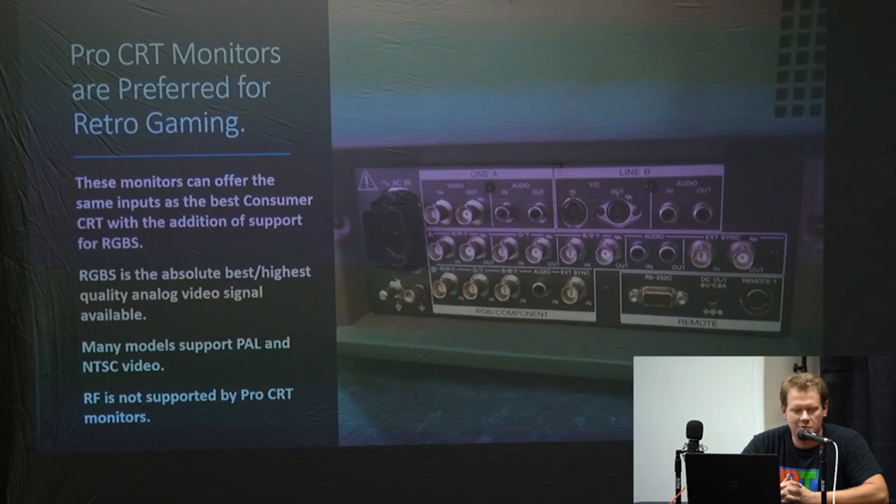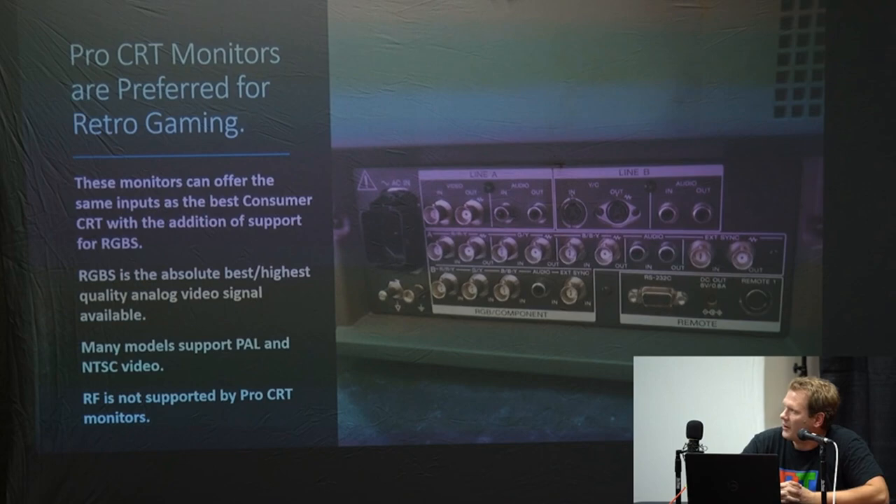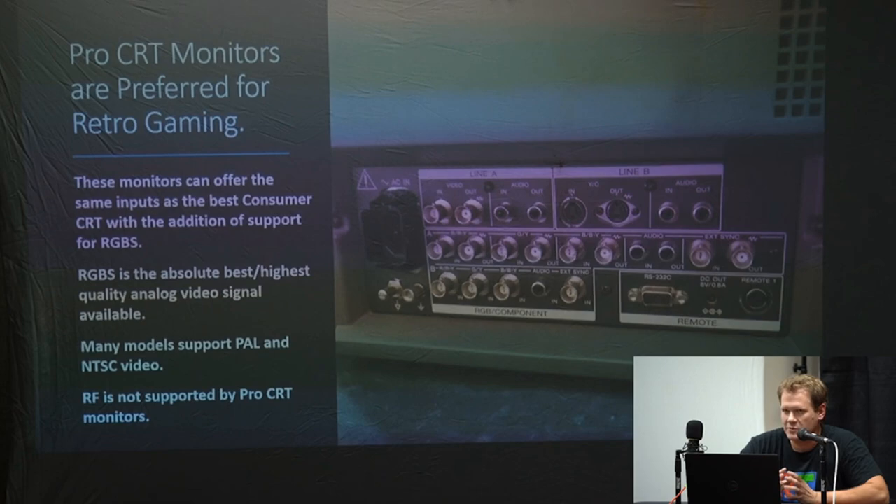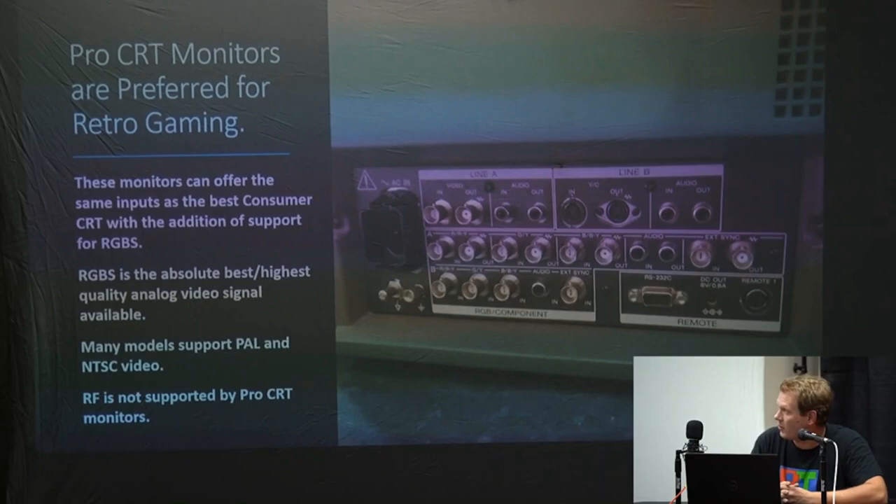These pro monitors are preferred for retro gaming — that one on the cart next to me is an example of a pro monitor. At the top end it supports RGB-S — red, green, blue, and sync — which gives you the absolute highest quality video signal you can get from an analog system. Many models of these PVMs will support both PAL and NTSC video, so you could bring things from outside this region and hook them up with no problems.